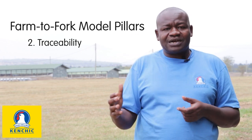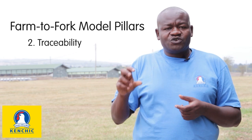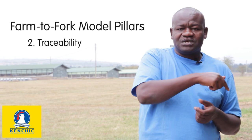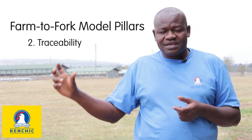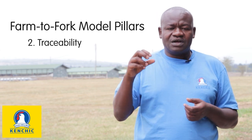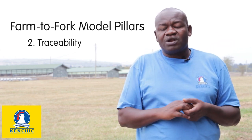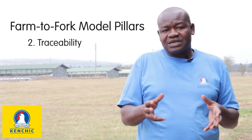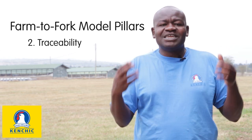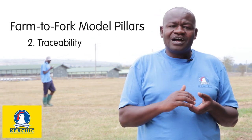On traceability, every product that comes out of our farm — particularly the hatching eggs we produce — we have to ensure that it can be traced from the farm until the time it has been converted to meat. For instance, if an egg is laid here, we should be able to trace that labelled egg from here to the hatchery, from the hatchery to the broiler farms, and from the broiler farms to the end product, which is processed meat. This is important because in case there is a problem, we have an easier way of tracking down the source.